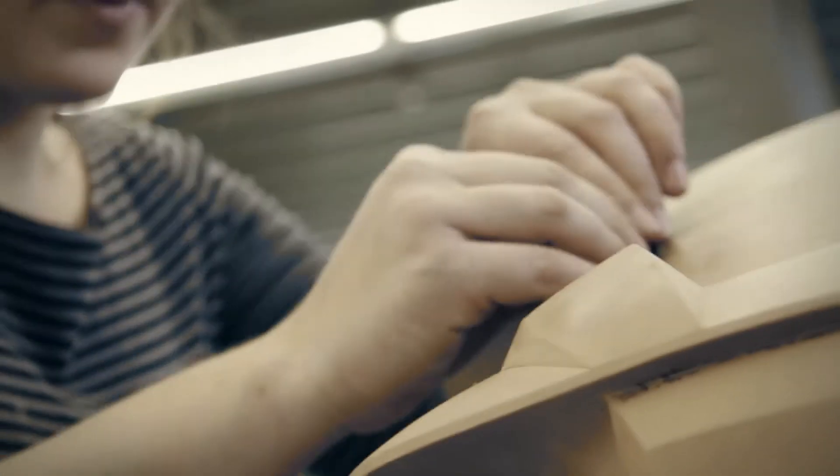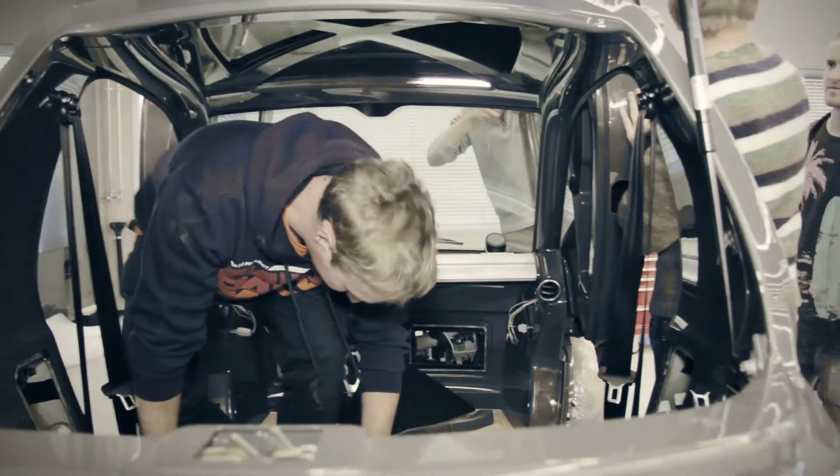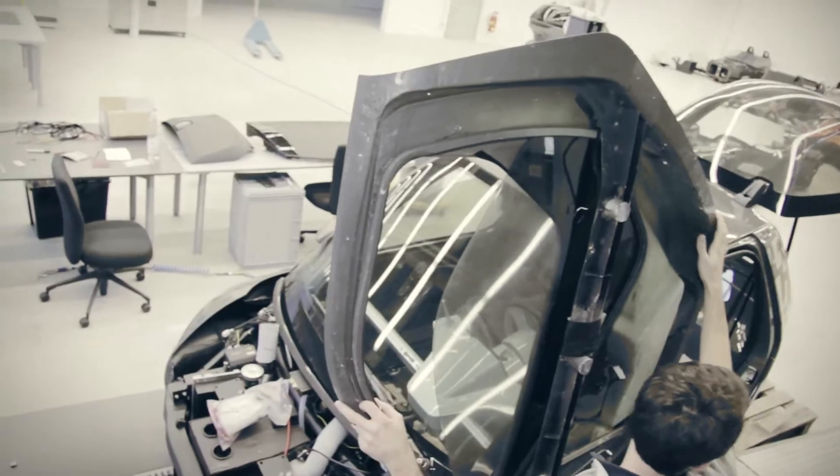But which material should be used? Together with the material specialists at KTM Technologies, we decided on a plastic body. This would be lighter, as well as extremely cost-effective in terms of production.